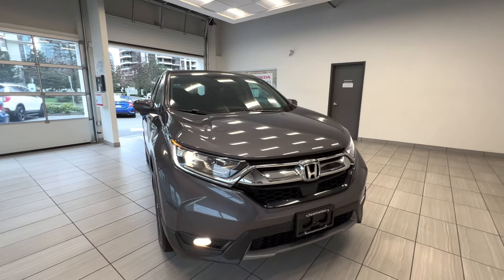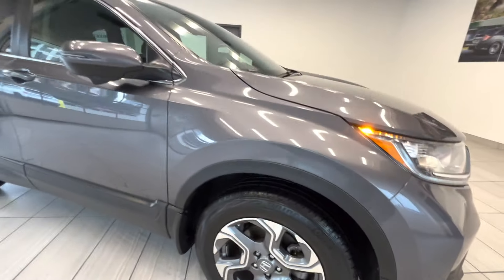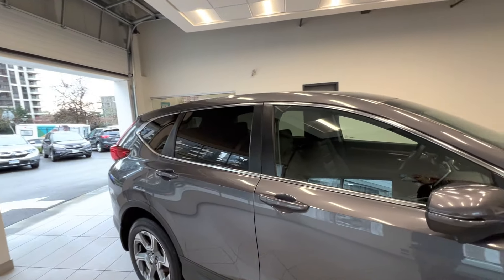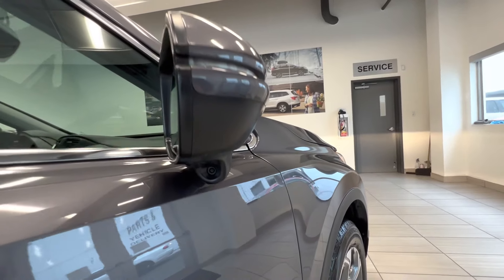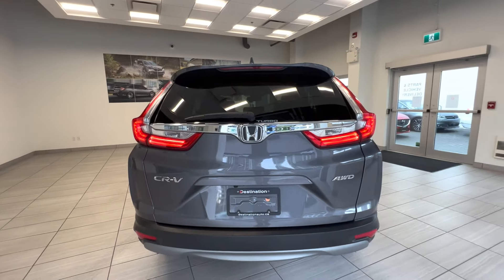This is a 2018 Honda CR-V EXL. Here's the alloy wheel — this car is all-wheel drive — tinted windows for the rear passengers, lane watch camera, power tailgate, and here is the back of the car.